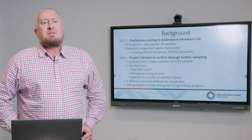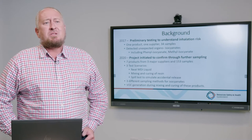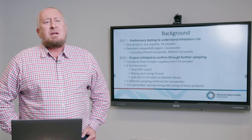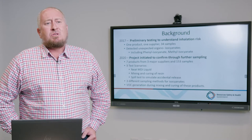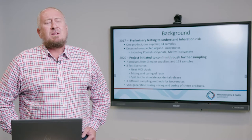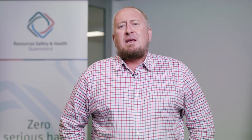Back in 2017, the committee responsible for drafting Recognised Standard 16 commissioned some independent testing to establish airborne exposure risk when using these products in the underground environment. This testing was specifically measuring isocyanate exposure from MDI, or methylene diphenyl diisocyanate — the only isocyanate meant to be present in these substances. This testing had a unique finding: they actually found other organo-isocyanates present in air.